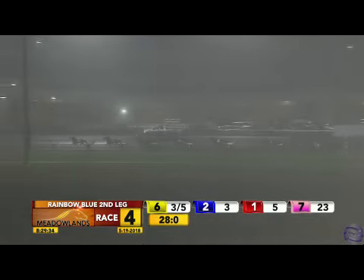Come Get the Cash, the first leg winner, takes charge here from Sand Artist. They pass the opening quarter — so it's Painted Lady third. First quarter just 28 seconds off the turn, across the back stretch.